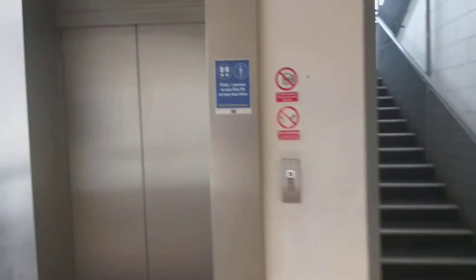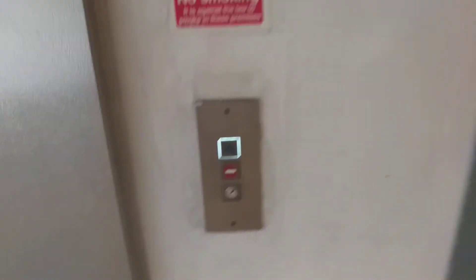This is the elevator at the Sombury Cross Shopping Centre at Carr Park. It's a Schindler. Here it is at G. Let's go up to five.